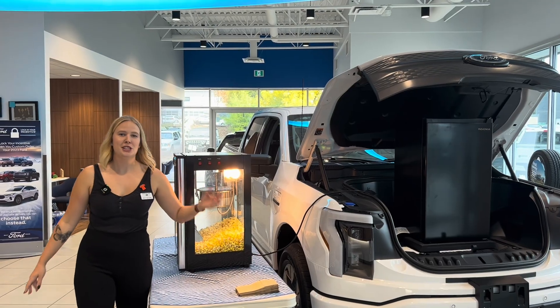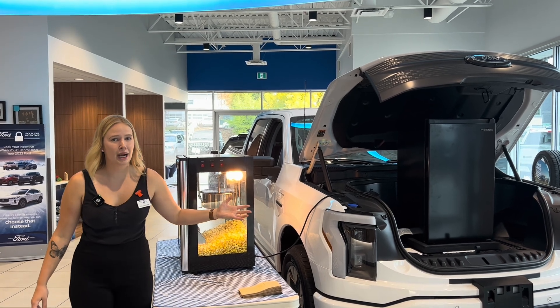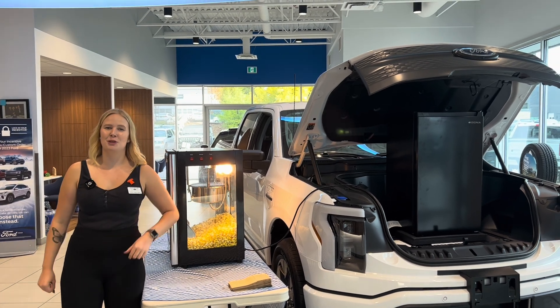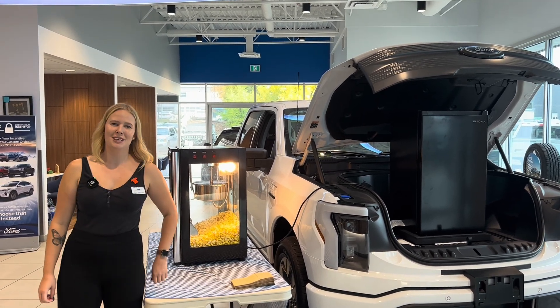The possibilities are endless with what you can power with your F-150 Lightning. What should we power up next? This has been your Ford Fact Friday — have a great weekend.